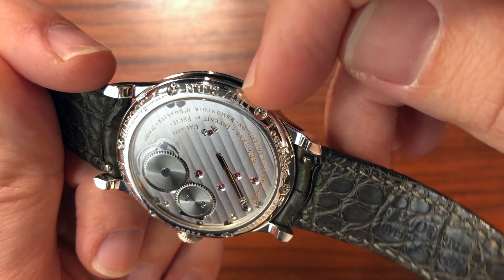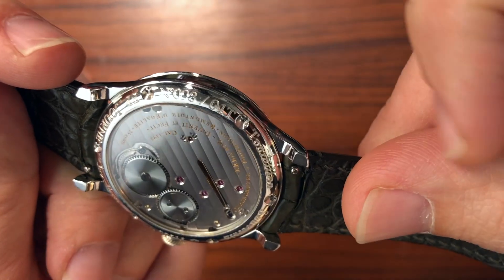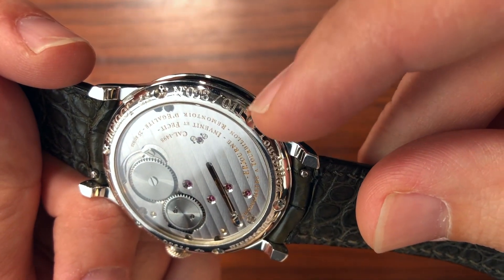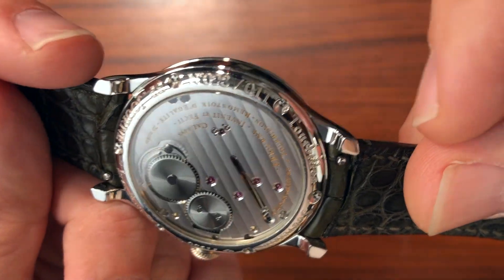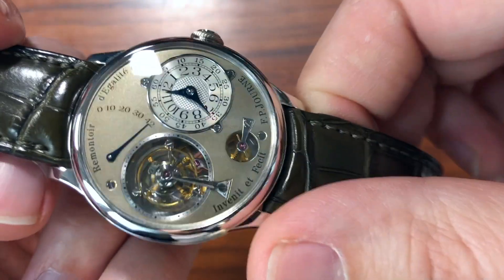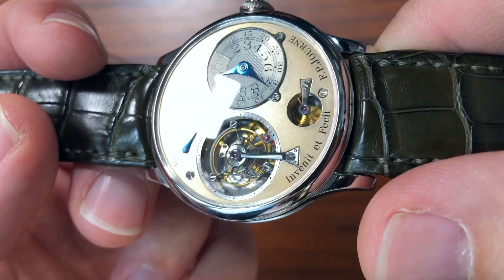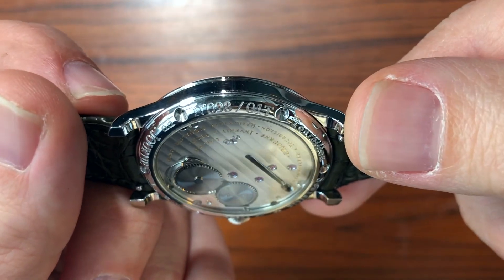This one was made in 2001, and the T is for tourbillon. The new tourbillons — the dead seconds tourbillon — their model designation is TN for tourbillon new. So anything with number-number-T is going to be a tourbillon remontoire tourbillon.